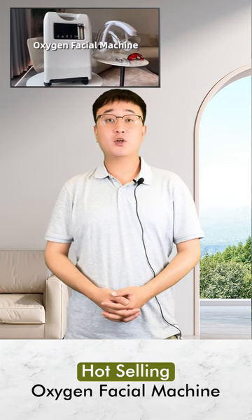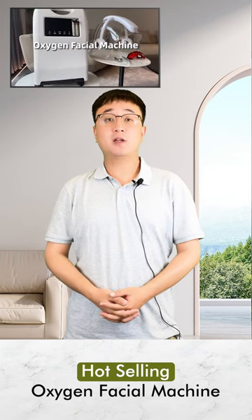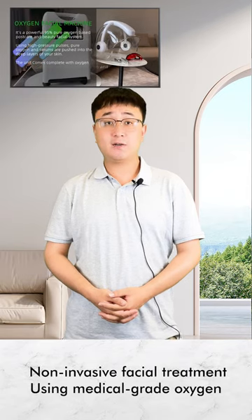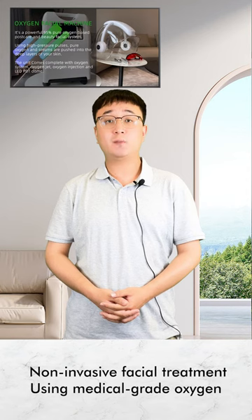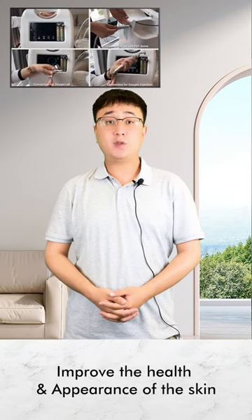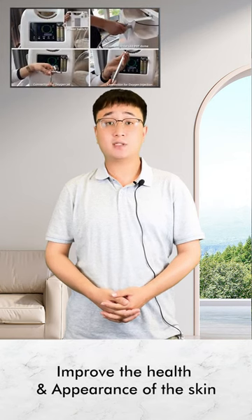The hot-selling Oxygen Facial Machine is a device that provides a non-invasive facial treatment using medical-grade oxygen and beauty products to improve the health and appearance of the skin. Here are some of the effects of using an Oxygen Facial Machine.